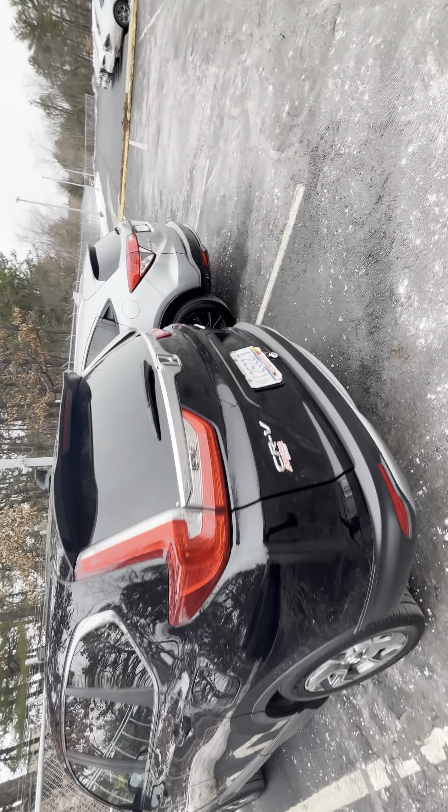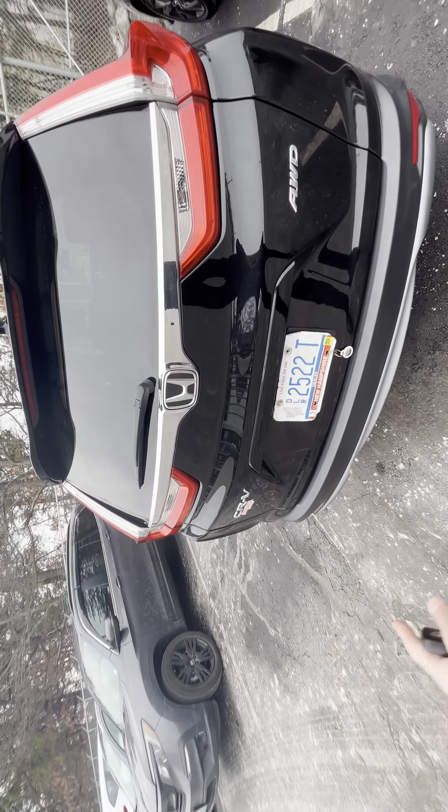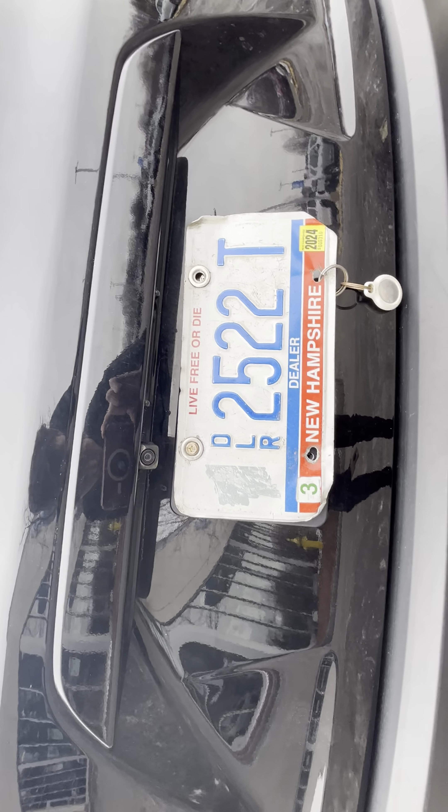Taking a look at the back, got your taillights, brake lights, all-wheel drive badge, CR-V badge, and multi-angle reverse camera.